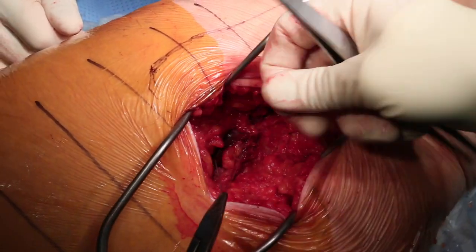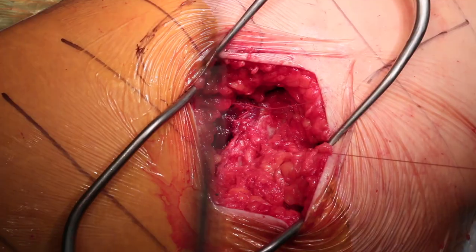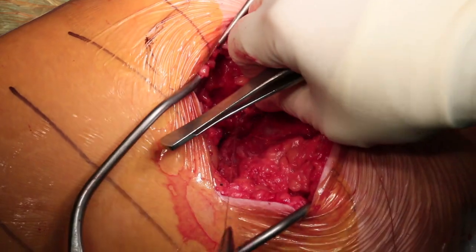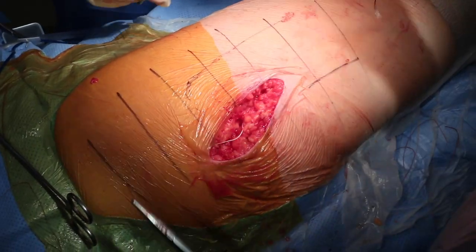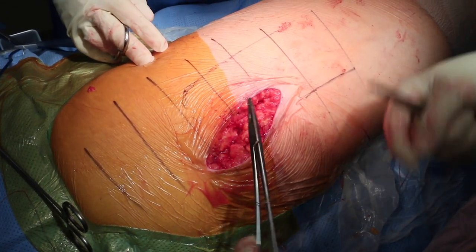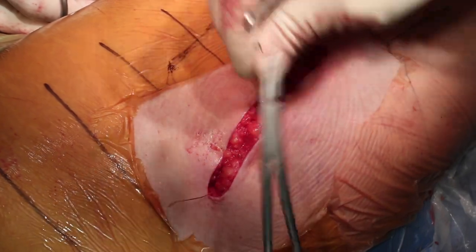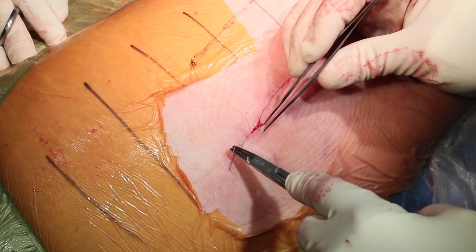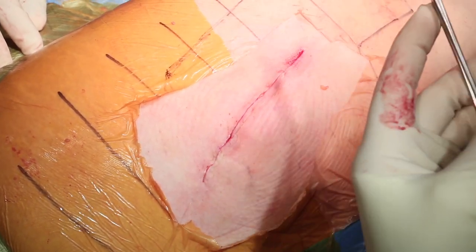A final range of motion is performed to assure there's no further trochanteric impingement, and the sciatic nerve is assessed to ensure both its continuity and that there are no further impinging lesions upon the nerve. The wound is then irrigated and closed in layers using heavy Vicryl suture in interrupted fashion, with the subcutaneous fat also closed in layers to prevent hematoma formation. Skin is closed using absorbable Monocryl suture, and Steri-Strips are placed followed by a watertight dressing.